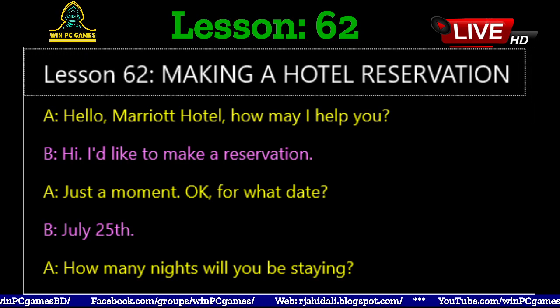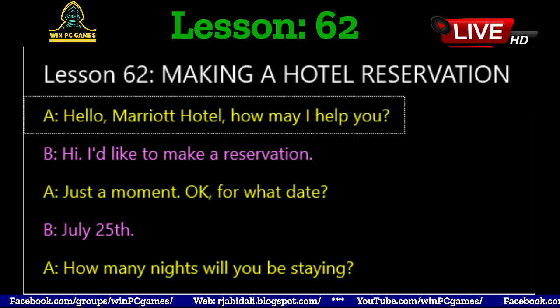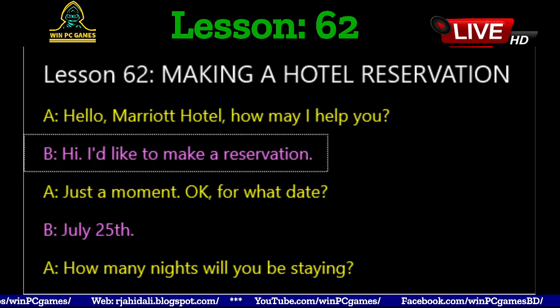Lesson 62: Making a Hotel Reservation. Hello, Marriott Hotel, how may I help you? Hi, I'd like to make a reservation.